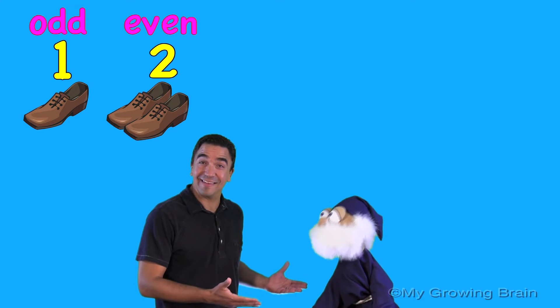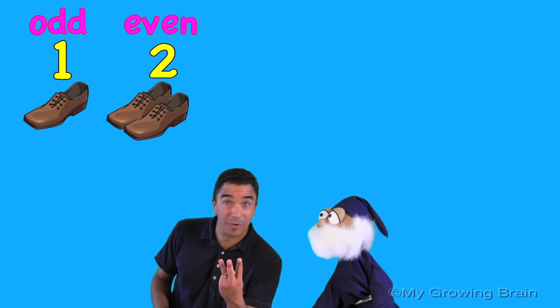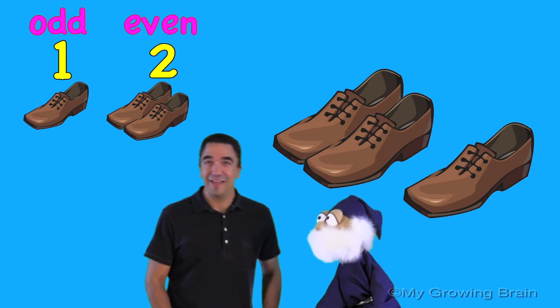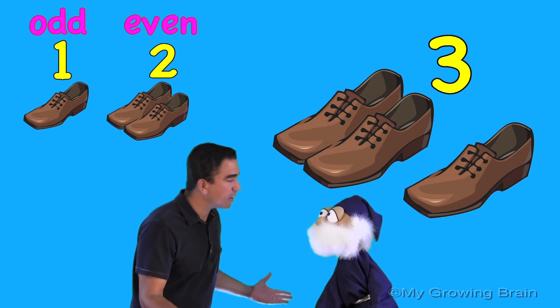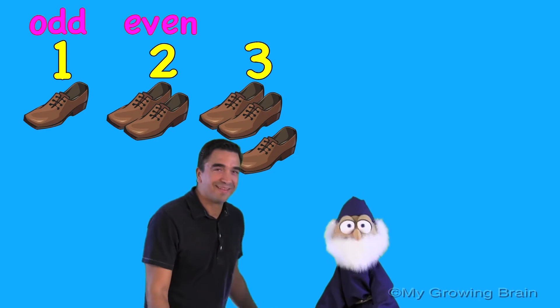Hey Duncan, could you show us three shoes? Sure, Coach Mike. Three shoes! One pair, but one left over. That's right, Coach Mike. What does that mean, Duncan? Well, Coach Mike, that means the number three is odd.